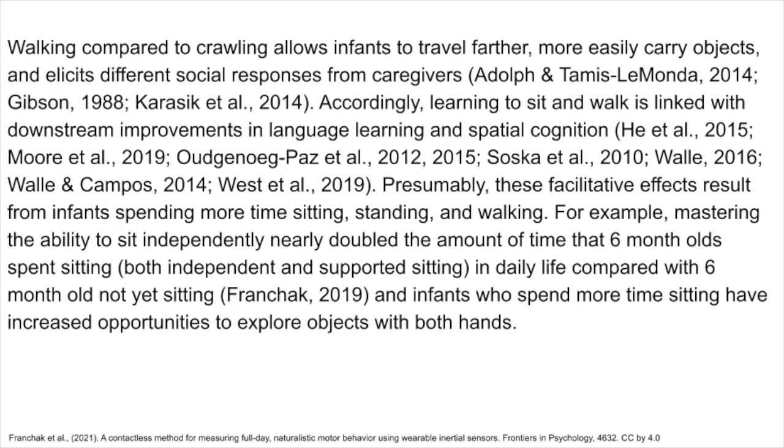Presumably, these facilitative effects result from infants spending more time sitting, standing, and walking. For example, mastering the ability to sit independently nearly doubled the amount of time that six-month-olds spent sitting in daily life, both independent and supported sitting. Compared with six-month-olds not yet sitting, infants who spend more time sitting have increased opportunities to explore objects with both hands.